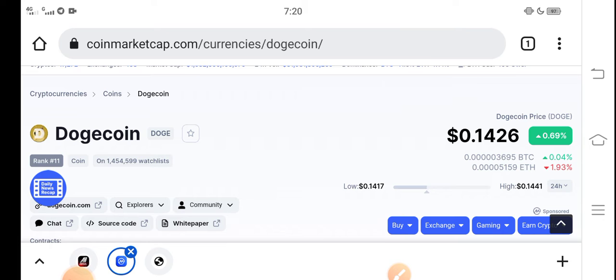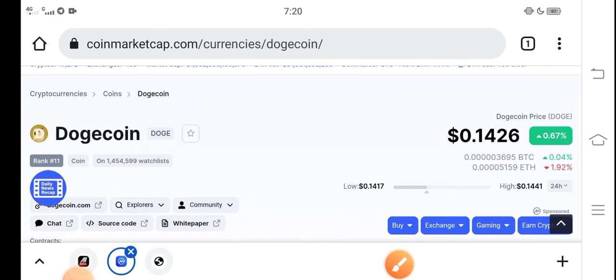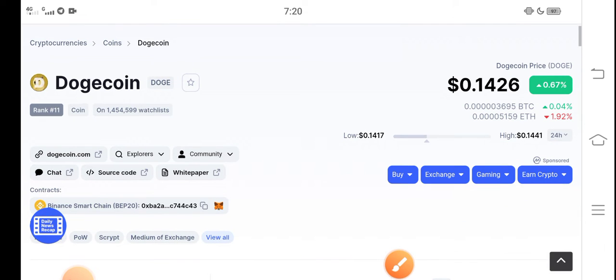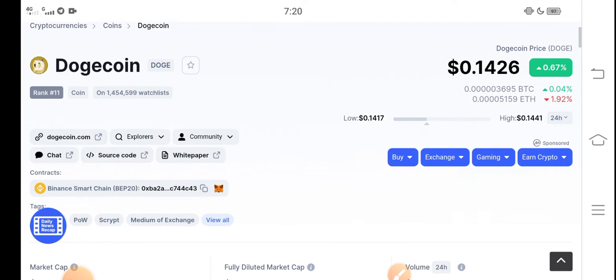What's the prediction about Dogecoin? Right now the price of Dogecoin in the market is about 0.1426 USD dollar, and on the other side you can see a 0.67 percent positive change has occurred in the last 24 hours. That means it is just the beginning of a huge pump — positive changes are starting right now.